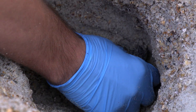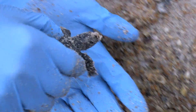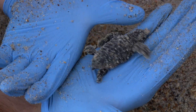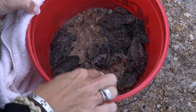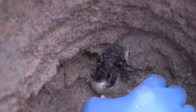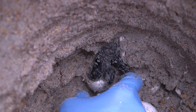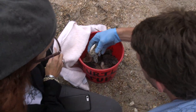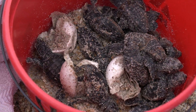So far, all of the hatchlings we have encountered have been alive. That's a long crossing. He's a mover and a shaker — really active. We have 10 hatchlings in the bucket. Here we encounter a turtle partially in its shell. We call this a pip.